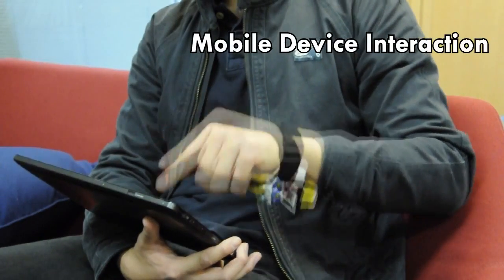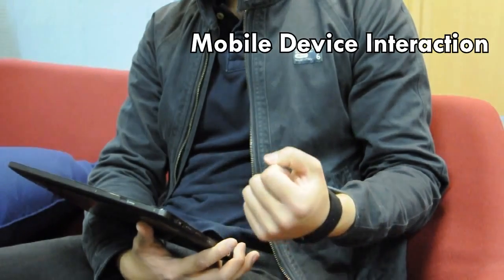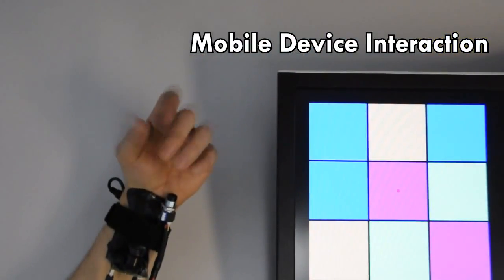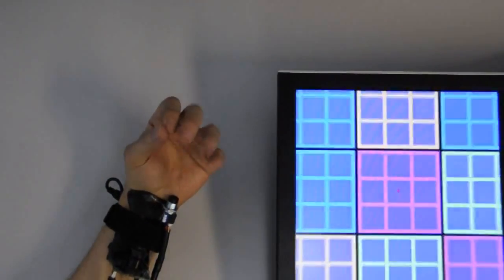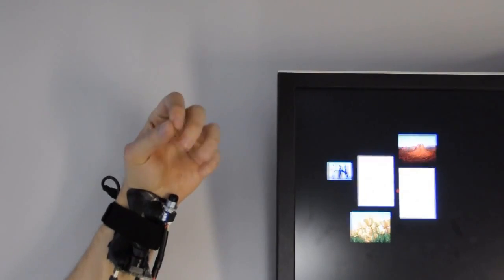One interesting interaction possibility Digits enables is 3D spatial interaction around a mobile device that is seemingly interweaved with traditional touch interaction. Here the user starts semantic zooming using an in-air pinch gesture and continuously controls the zoom factor with the remaining fingers.